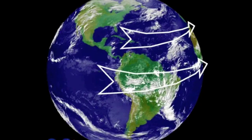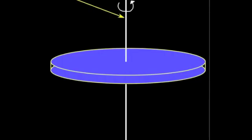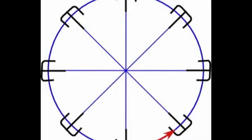To understand this better, let's imagine that we take the Earth, a sphere, and flatten it out into a rotating disk like a merry-go-round. If you were to stand on the edge of the merry-go-round, the rotational velocity would be large and you would feel like you are going to fly off. However, if you stand in the middle, the rotational velocity would be much less and you would feel like you are barely spinning at all.